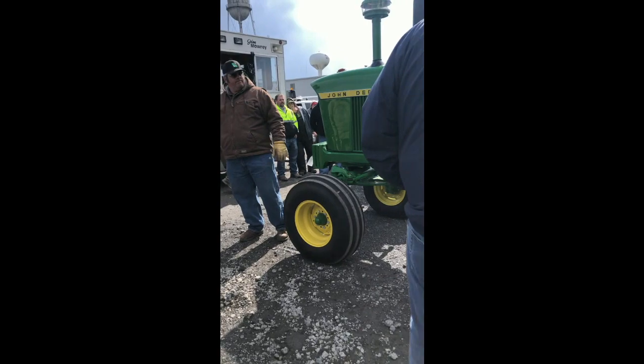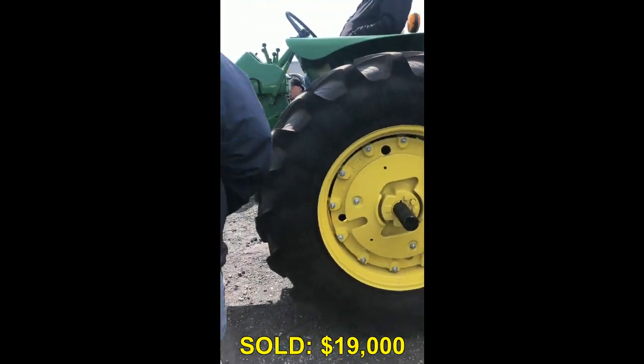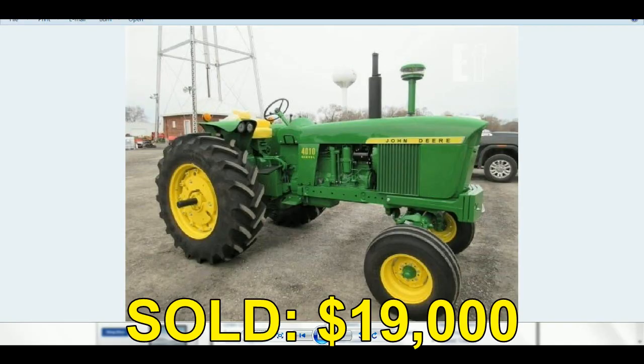Hey folks, Machinery Pete here. Wow — $19,000 on that 1963 John Deere 4010, sold Wednesday in Milford, Illinois at the good folks Mallory Auction Company.